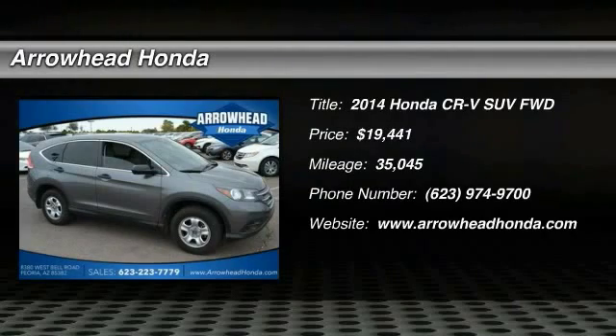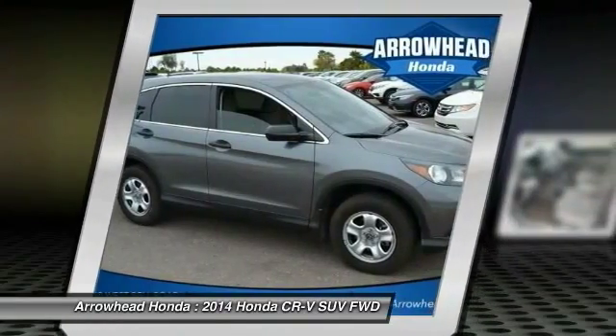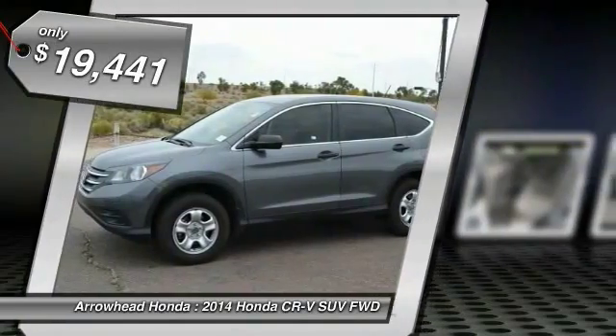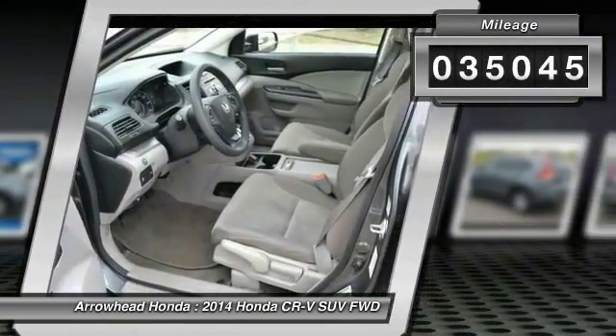The 2014 CR-V — a top recommended vehicle because of its car-like driving manners, good value, cool technology, and comfy interior, and is priced below $20,000. This vehicle has less than 40,000 miles.